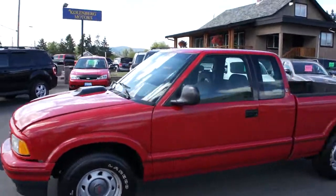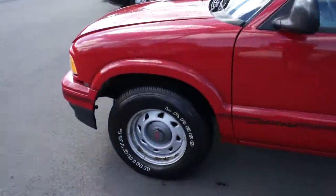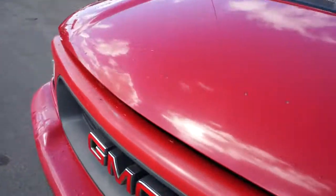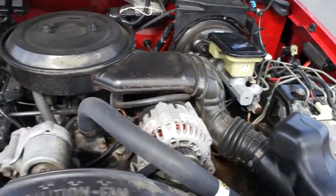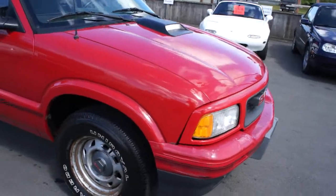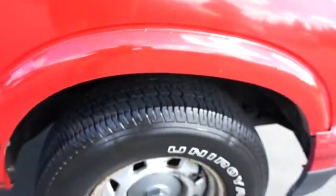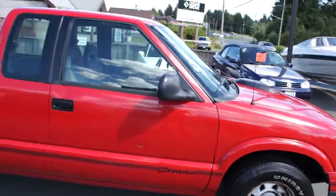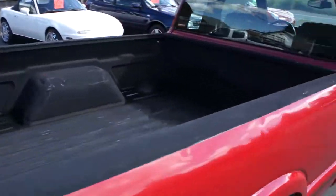1994 GMC Sonoma extended cab, two-wheel drive with a 4.3 liter V6 engine. Tires are all in great condition, about 80 to 90 percent all the way around. It's an SLS model and it has an above-the-rail spray-in box liner.